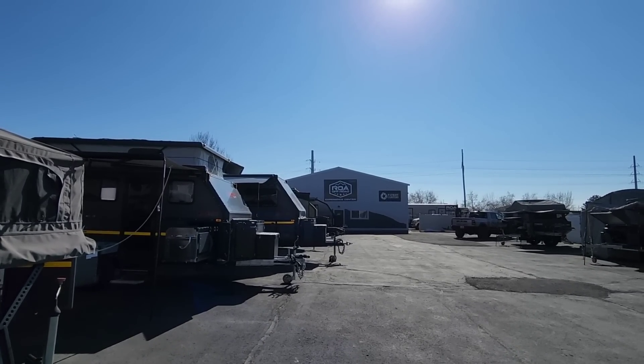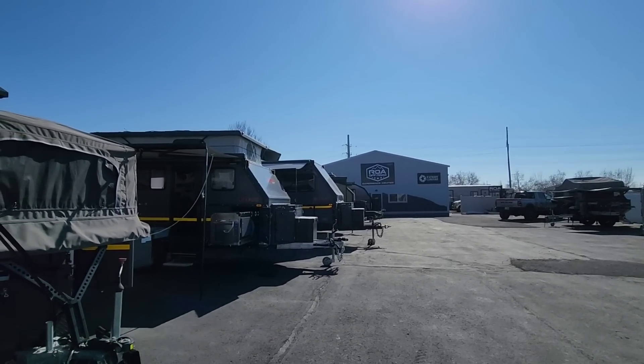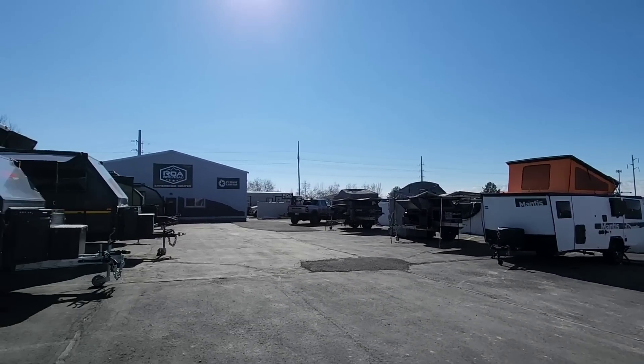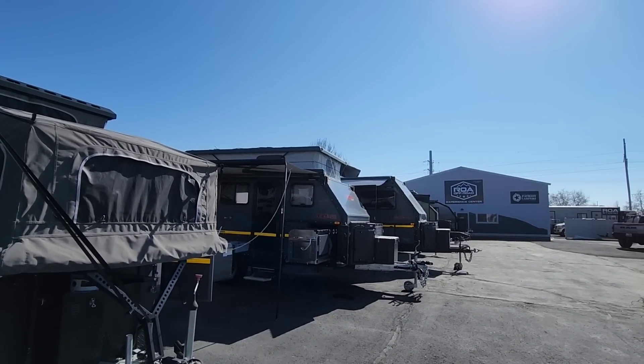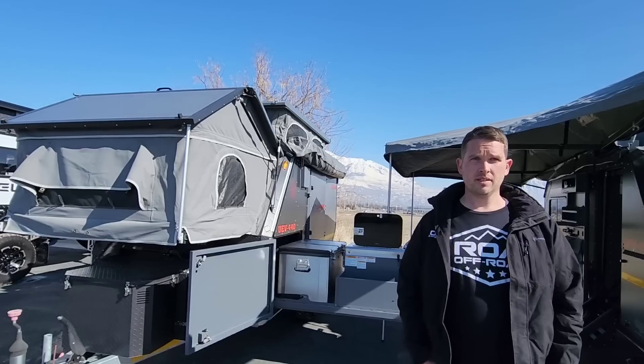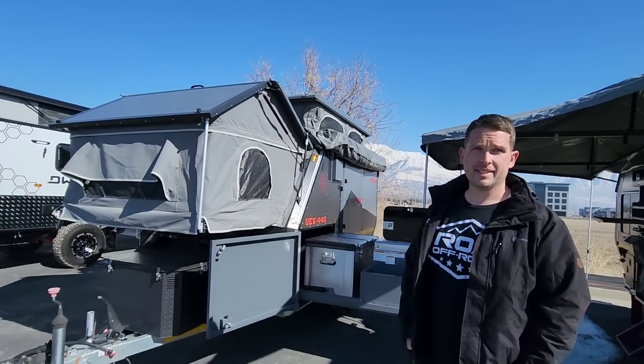What's going on guys? We're still out here at ROA Off-Road at their Experience Center just south of Salt Lake City, Utah. We have been looking at these absolutely gorgeous, super off-road capable in some cases, travel trailers, towables. These are absolutely beautiful. And we are looking at a brand that I have never heard of before until I came out here. This is super cool.